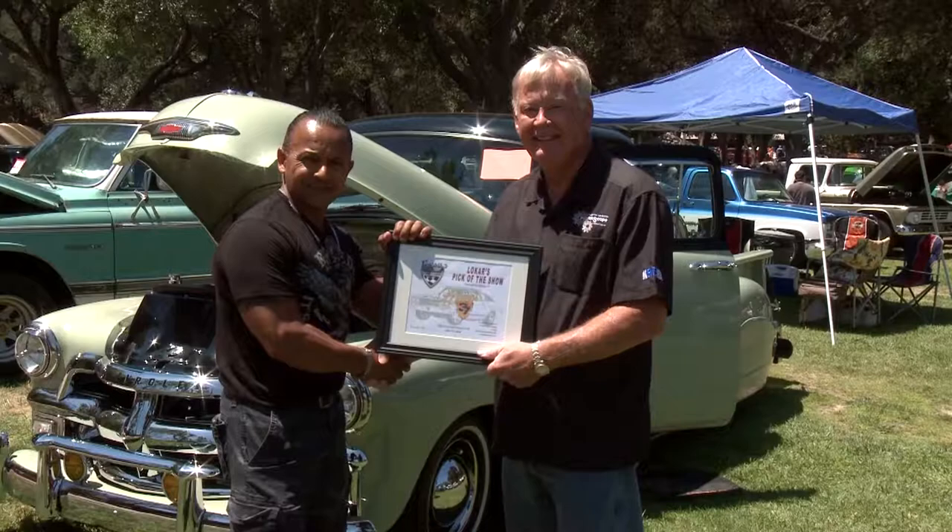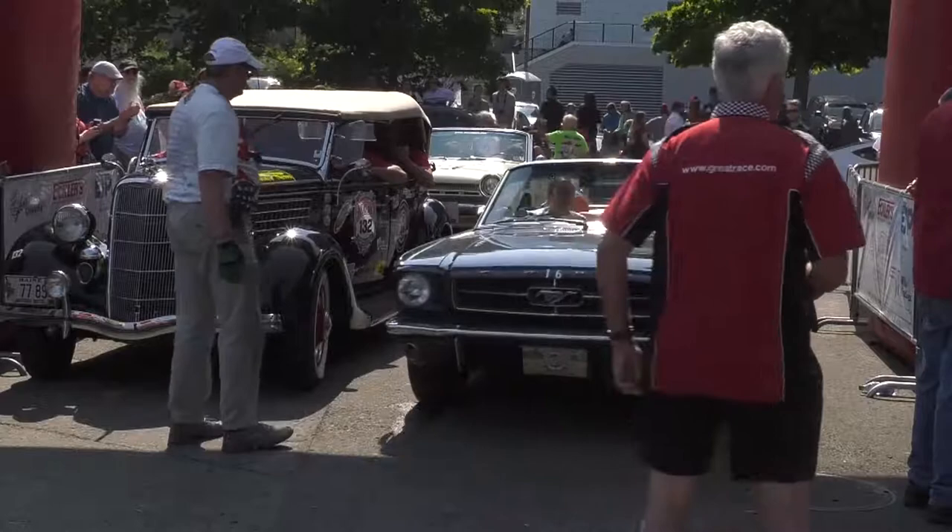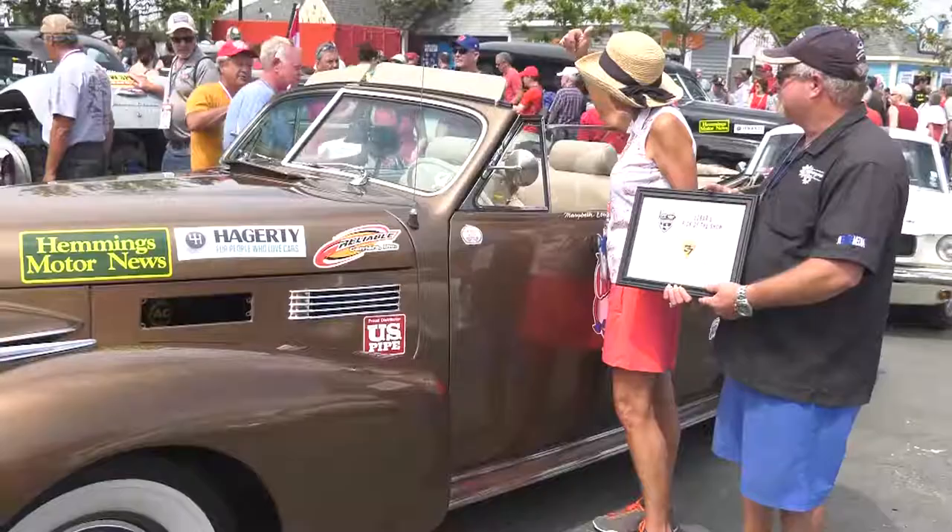That wraps it up for this week's Low Car Car Show at the Brothers Show and Shine in Anaheim. Be sure to join us next week as we chase classic cars in the Great Race — a nine-day adventure along the back roads from Buffalo, New York to Nova Scotia, Canada.